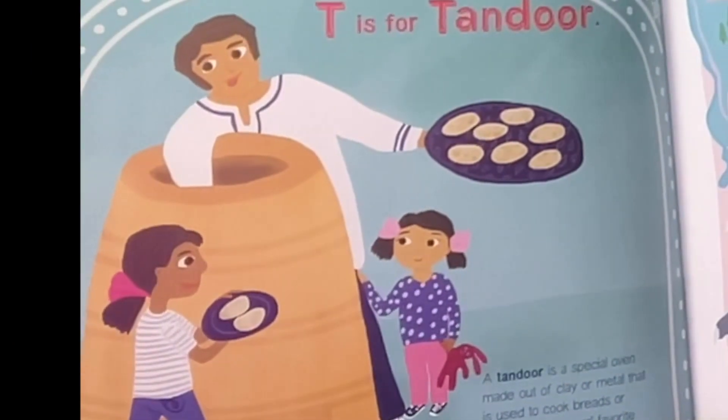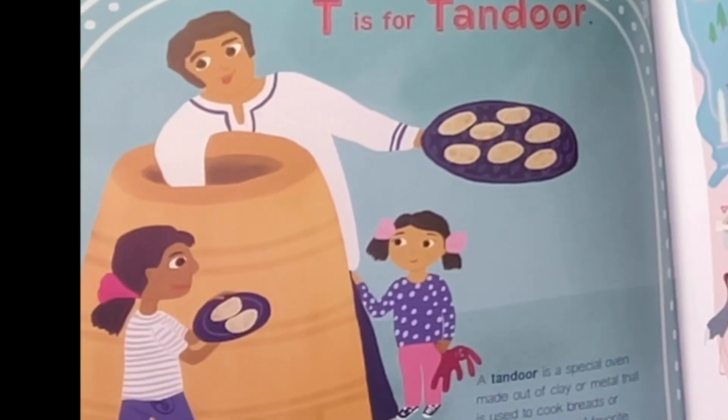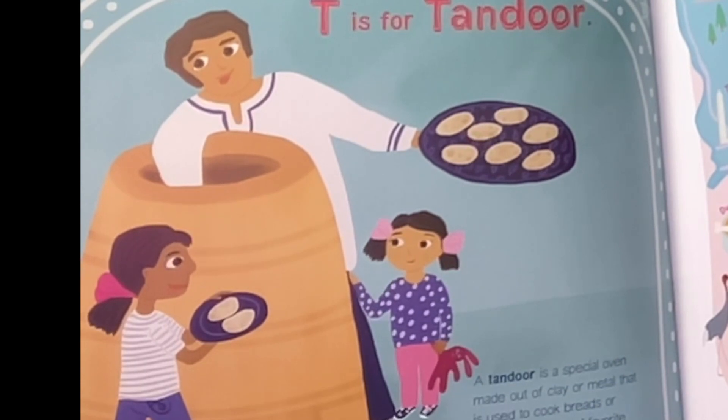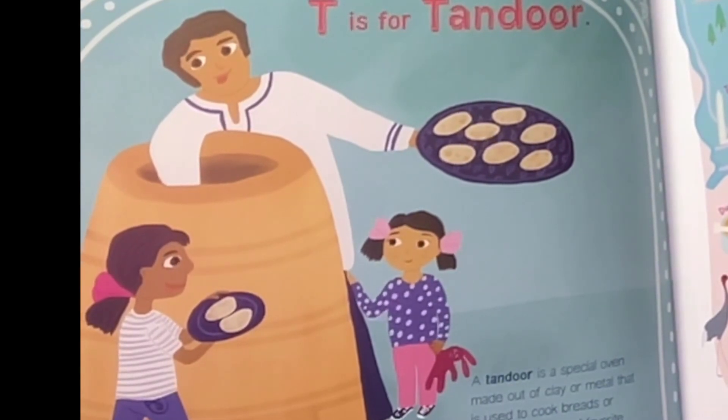T is for tandoor. A tandoor is a special oven made of clay or metal that is used to cook breads or meats. The author's favorite dish is tandoori chicken. I love tandoori chicken.